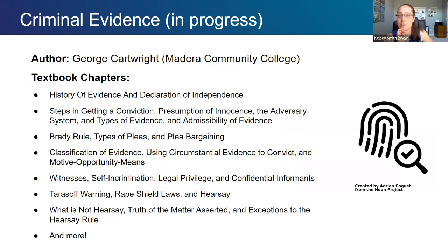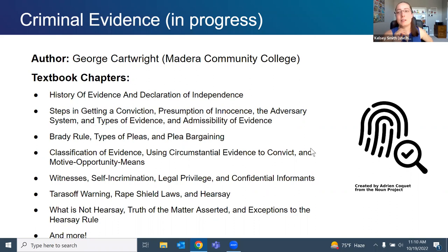The last highlighted project is criminal evidence. Administration of justice is a lagging area in the open education community. The author is George Carbright, faculty at Madera Community College, who has authored a couple of administration of justice textbooks previously. The textbook will include the history of evidence, the Declaration of Independence, classification of evidence, witness self-incrimination, hearsay, and more. The only existing criminal evidence OER we're aware of is from British Columbia, which doesn't serve US contexts well, so we're excited to work with George on this.